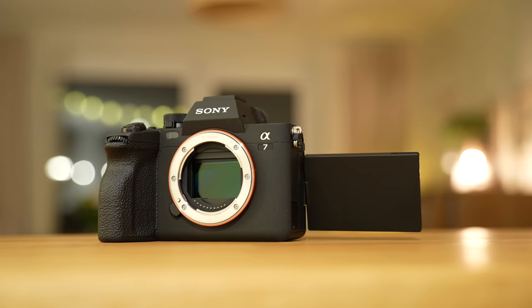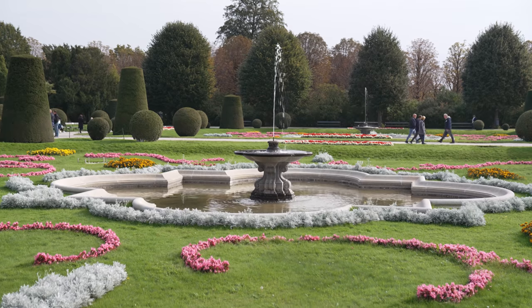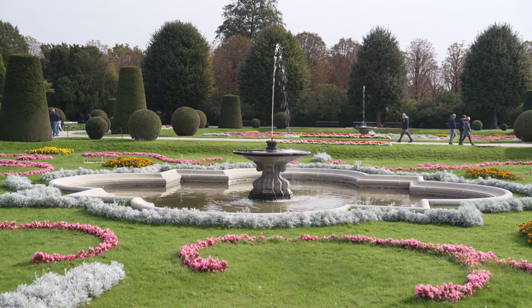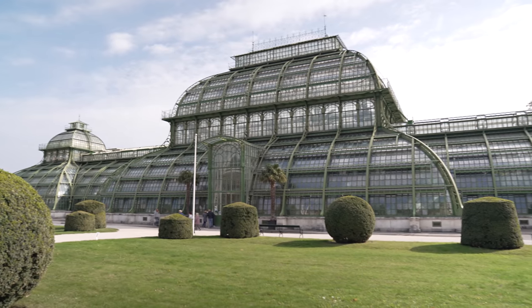So the question is, what do we get in this new basic model? Well, it turns out quite a lot. The Sony a7 IV features a newly developed 33-megapixel Exmor R back-illuminated full-frame sensor, combined with the same Bionz XR processor we find in the higher-end a7S III and the ultra-high-end Alpha 1. The a7 III only had a 24-megapixel sensor, so it's a big step up for photographers.